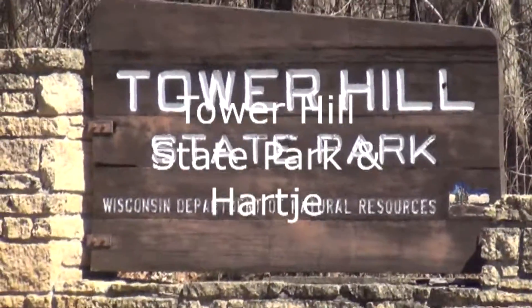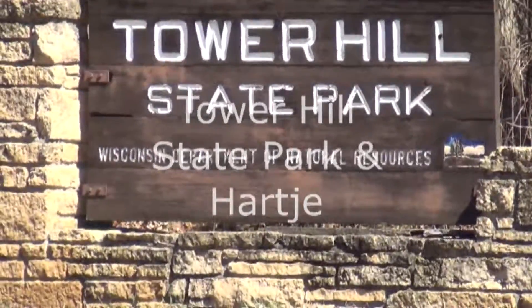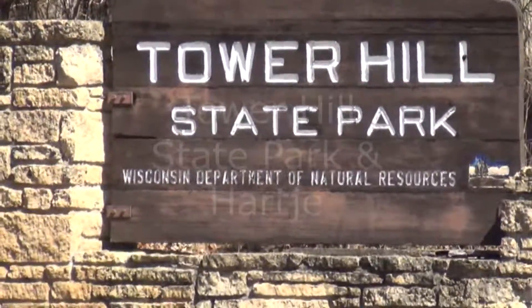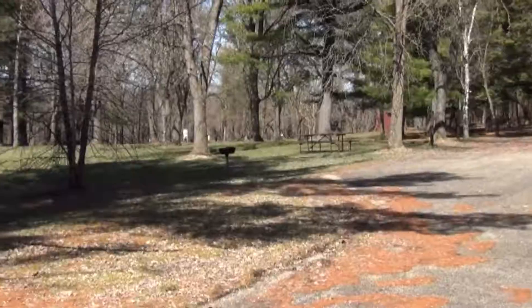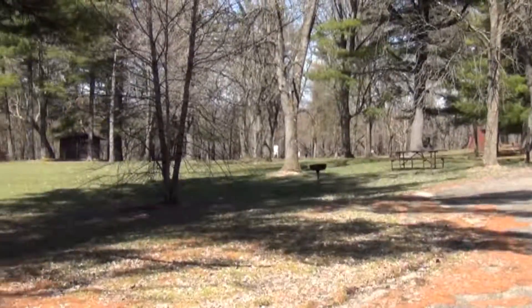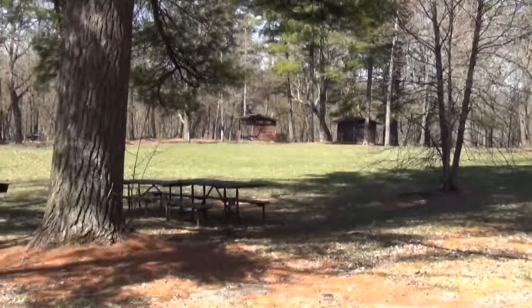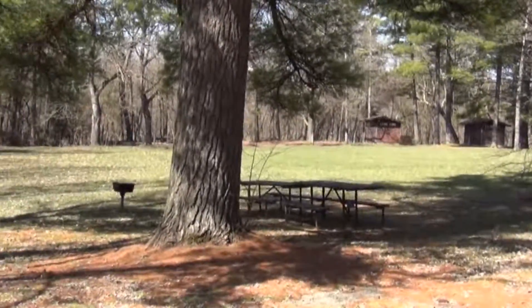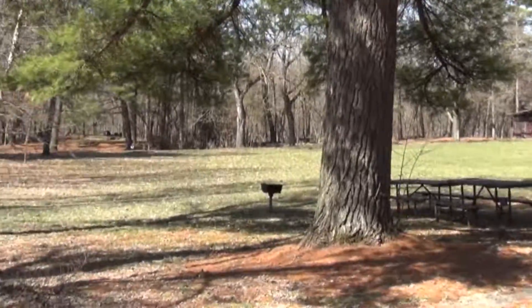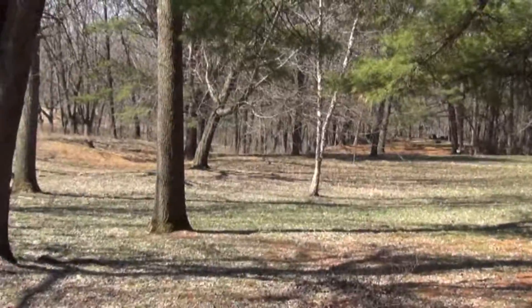We're at Tower Hill State Park just outside Spring Green. This is the camping area — not a lot of campsites, nice open field, picnic tables, and there is a boat ramp here also so you can get to it by boat.